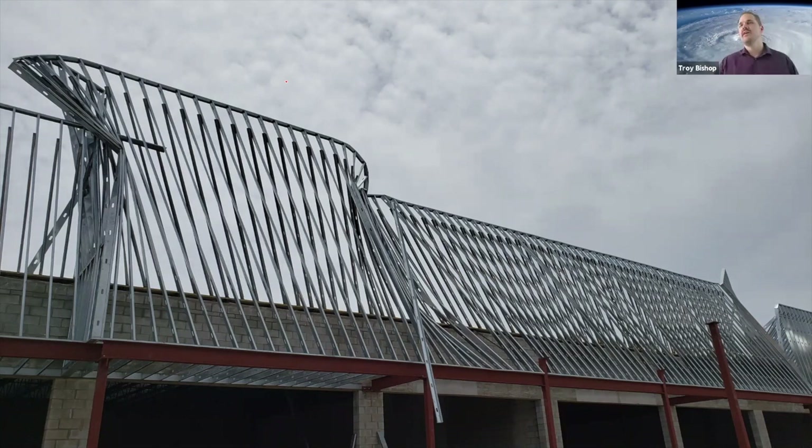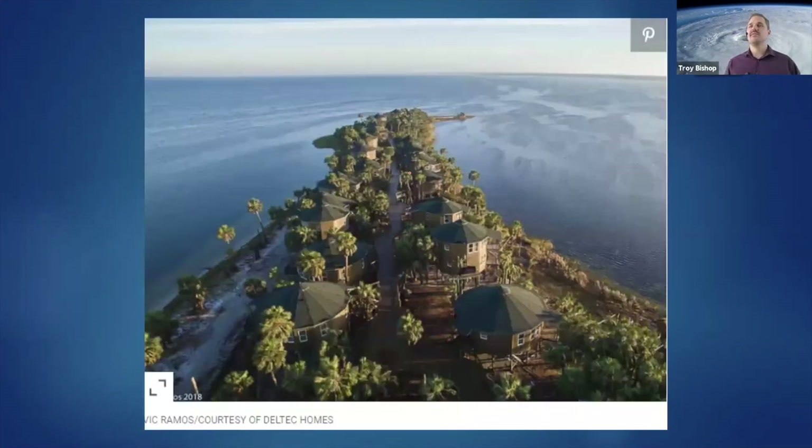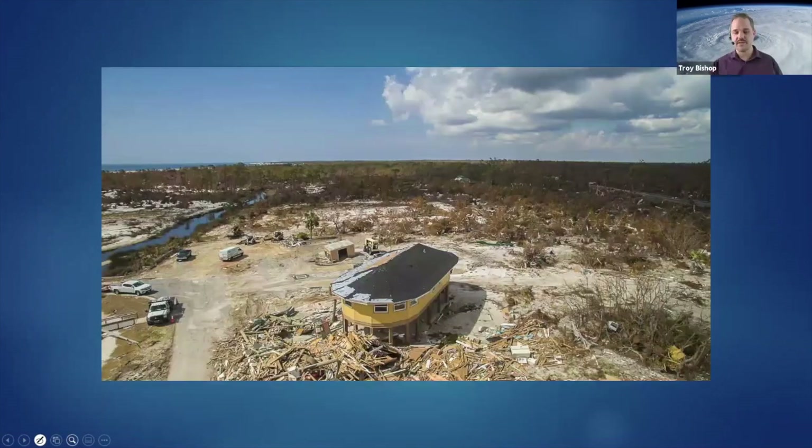Even with all the damage we're talking about, you still see a news article saying every bungalow survived. This island withstood the exact same forces as those homes in Mexico Beach, except these homes had the capacity and design to resist those forces. A few days after the storm it almost looks like you could still vacation there — windows intact, rails intact, roof in place. That tells us there's a way to make it through — a way that's a win for society.